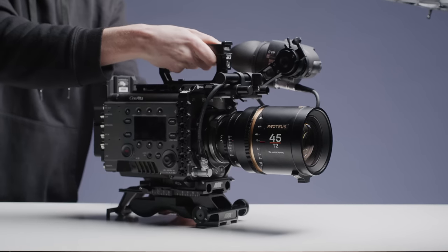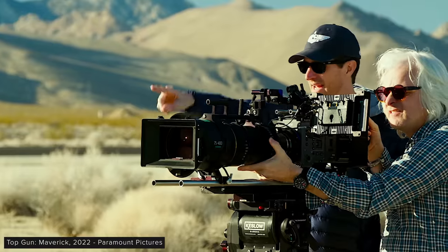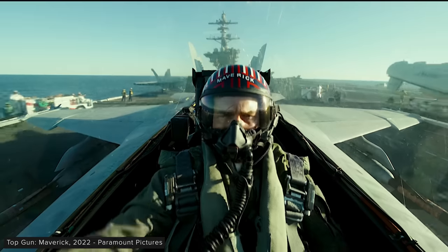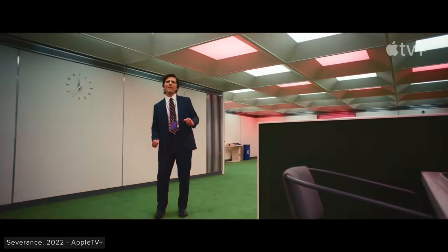This is the Sony Venice, and it has been used by a massive range of productions over the past few years, with some of the standouts from 2022 for me being Top Gun Maverick, Dahmer, The Whale, Andor, Russian Doll, and Severance — all of which look fantastic in their own way.